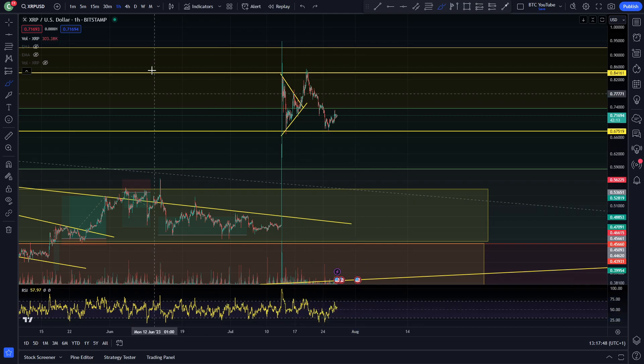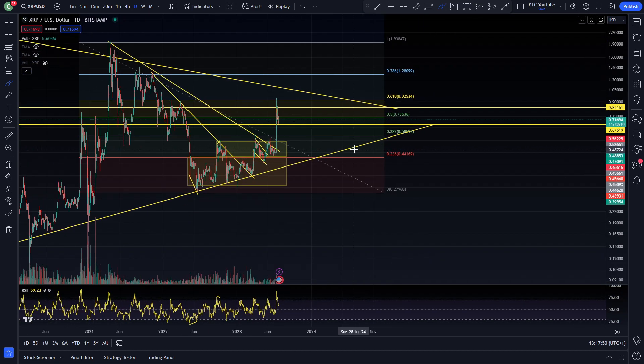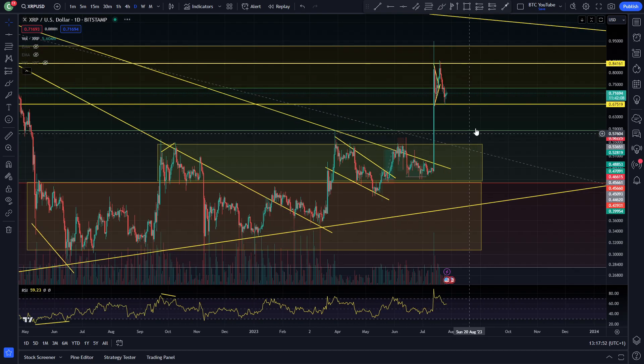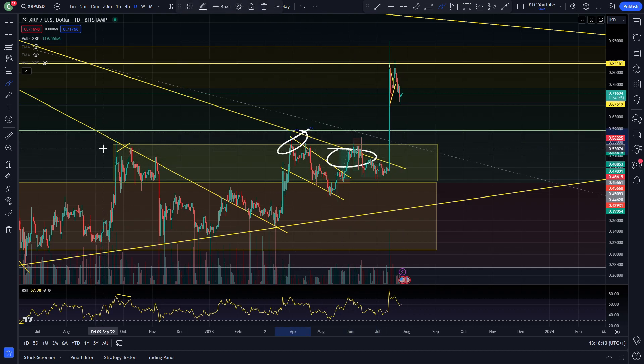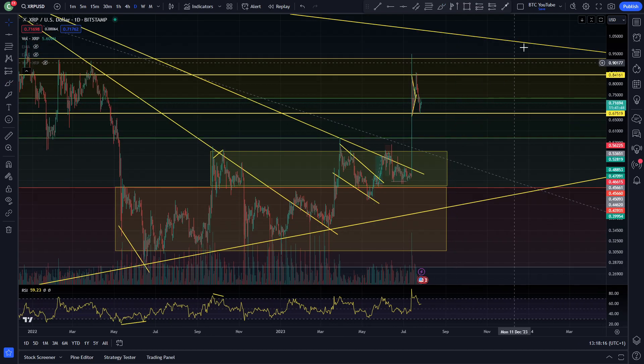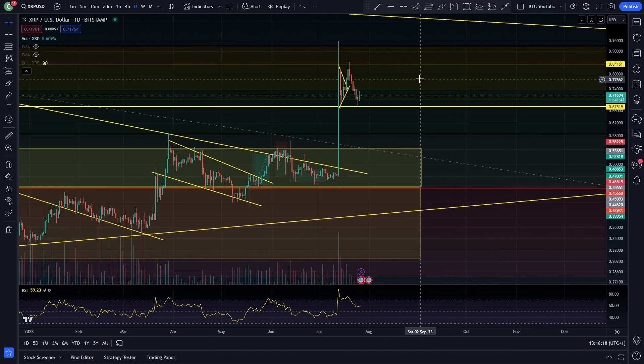On the hourly time frame RSI is pretty much reset. On the daily time frame as well, you can see this massive overbought area, coming back down now towards what I would say is fair value right now for XRP, which is what you want to see. You don't want things getting too heavily overbought because you do tend to see pretty decent retracements for XRP — when it does get overbought, as you can see in these previous areas.